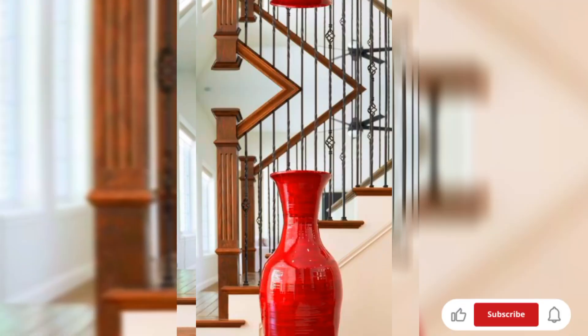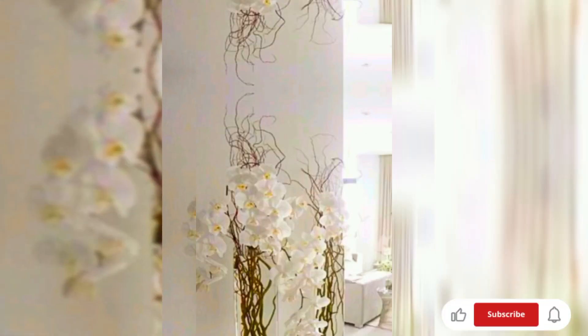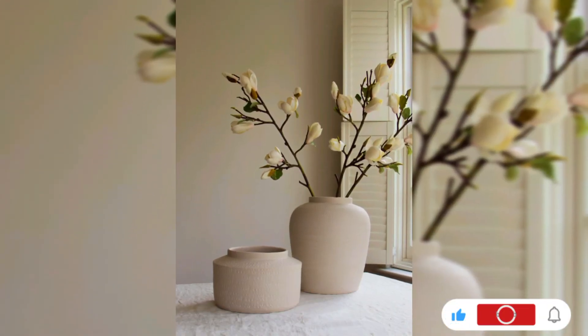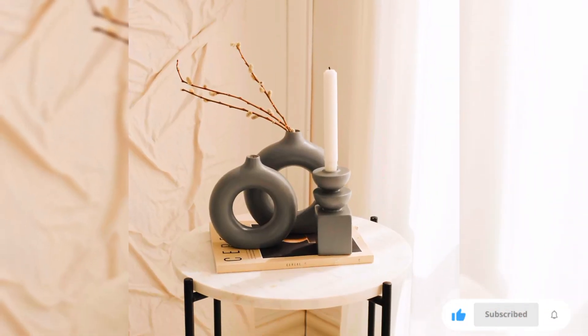I hope that you are loving these beautiful ideas for vase decor in home decorations. For more decorating ideas, do visit my channel. Like, share, and subscribe. Thanks for watching this video. Stay blessed, goodbye.